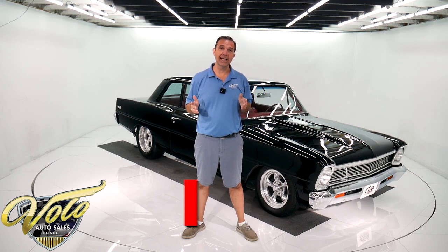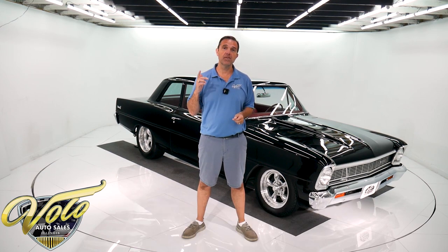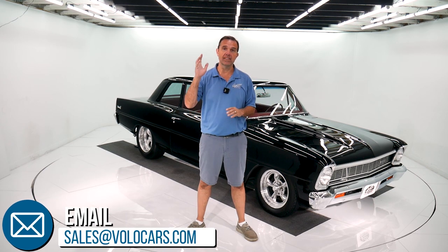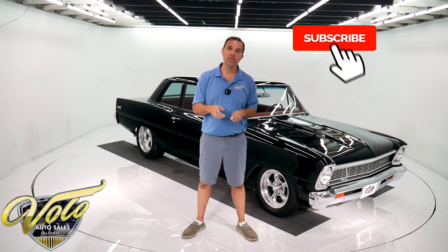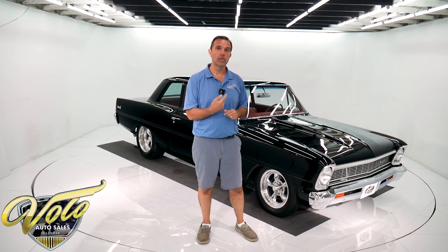Go to VoloCars.com. You'll get the pricing and all the specs, all the photos top to bottom of this car and a few hundred other collector cars for sale. While you're on there, you'll find there's plenty of ways to contact us. I have a staff of people here willing and able to help you purchase your dream car. We have financing and we can ship the car anywhere in the world. That's VoloCars.com.